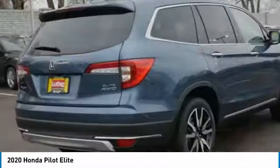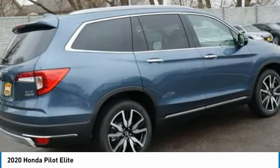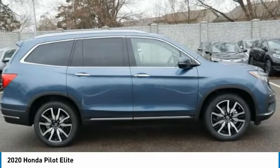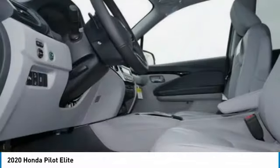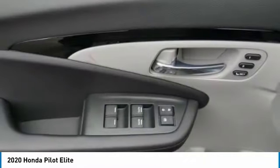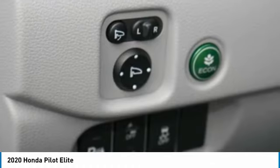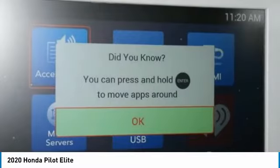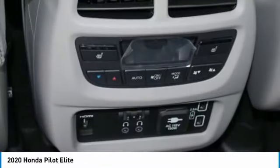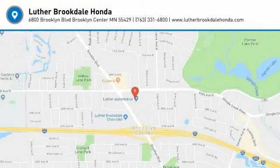Additional features include fog lights, headlights auto off, remote trunk release, and mirror memory. Your new ride is just a phone call away.